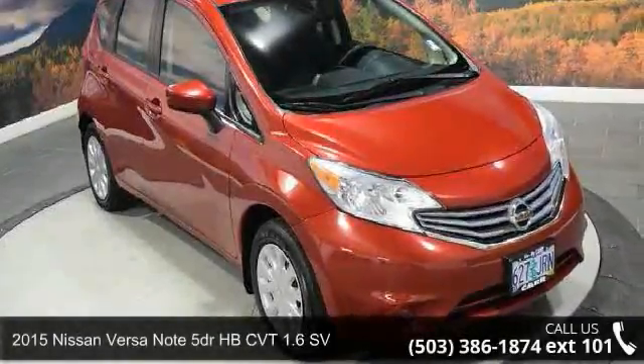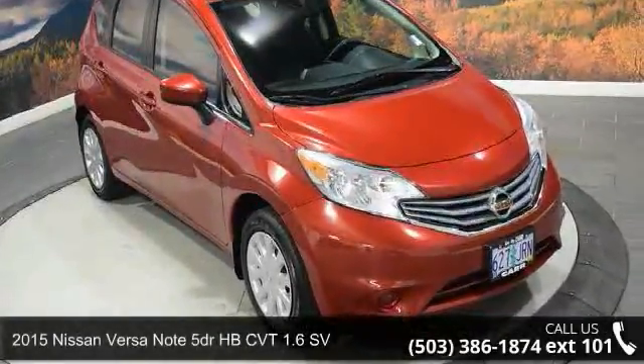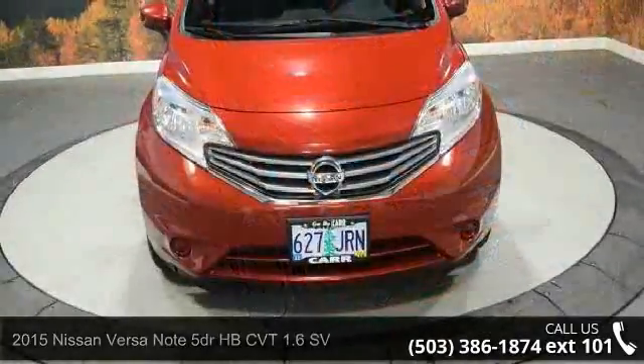Step into the 2015 Nissan Versa Note. If you are looking for a first-rate auto, this one could be yours today.